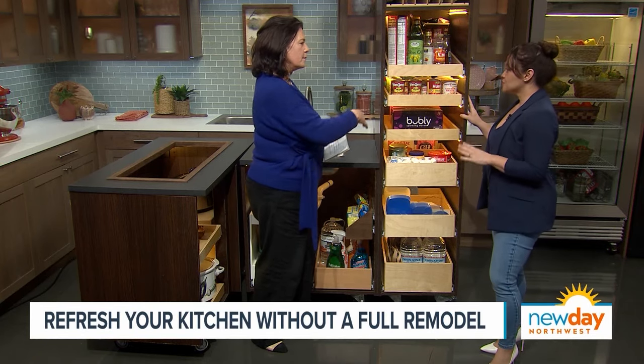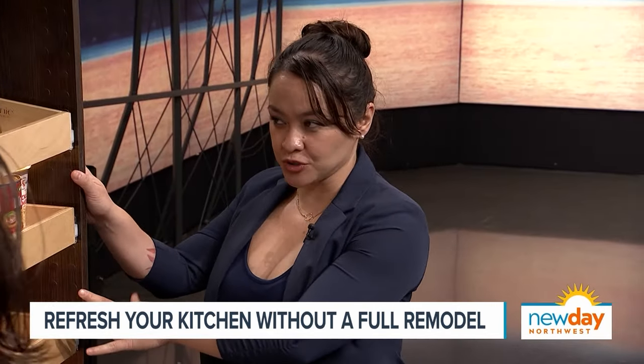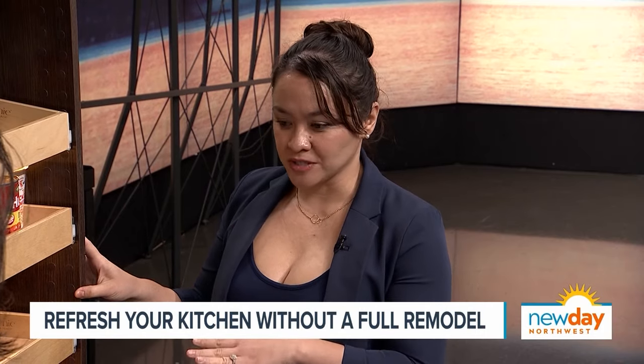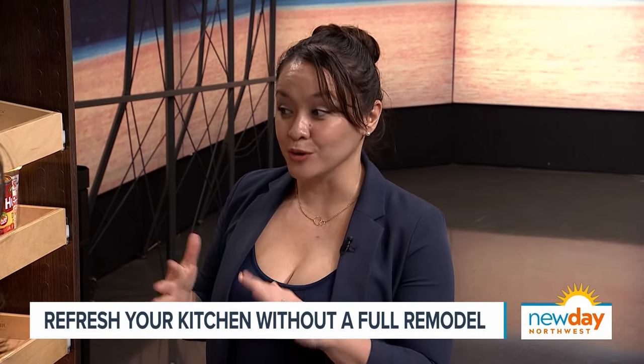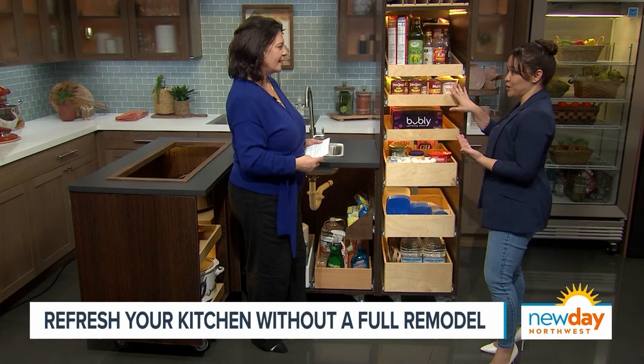And how is it different than a remodel? Right off the bat, we are less wasteful. We're not ripping out your cabinetry — we're working with what's already there — and you're not dealing with weeks or months without access to your kitchen. Most of our installs, about 98%, are completed same day.